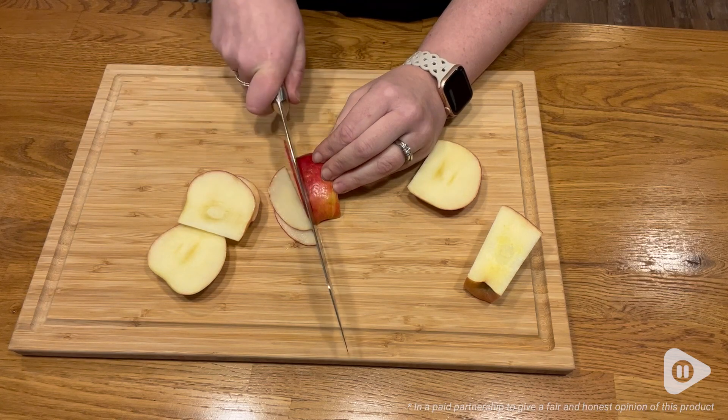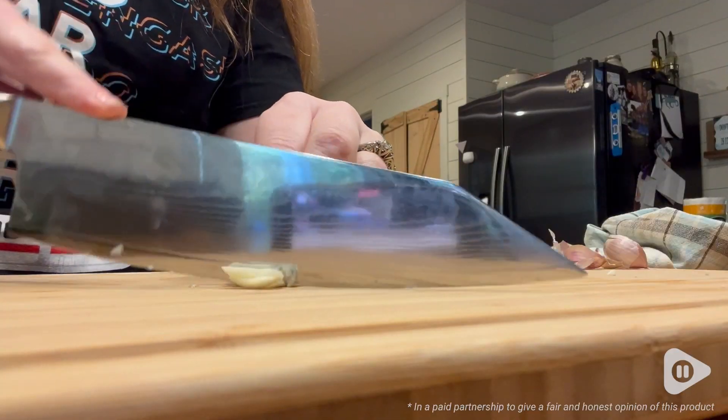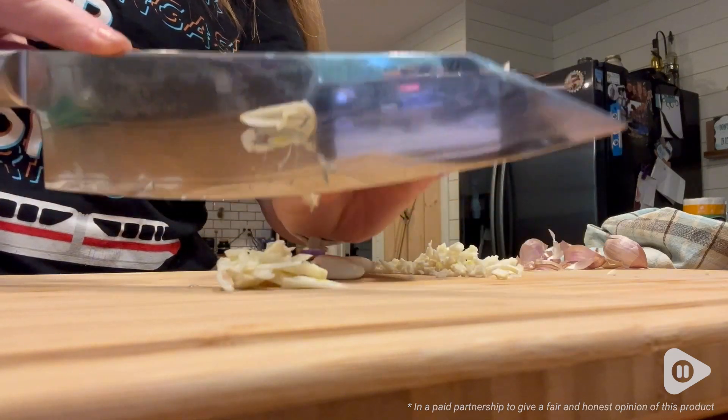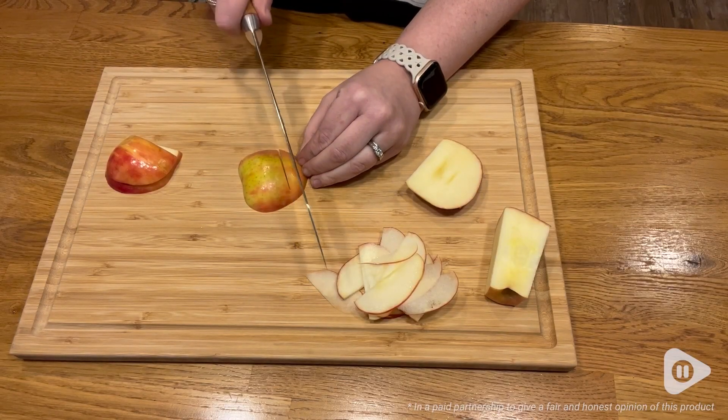I really appreciate all of the craftsmanship that went into forging this blade and really making it the most comfortable but also the most effective kitchen tool that I have.